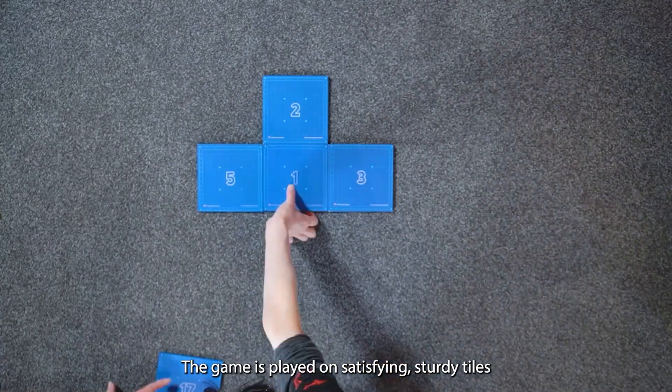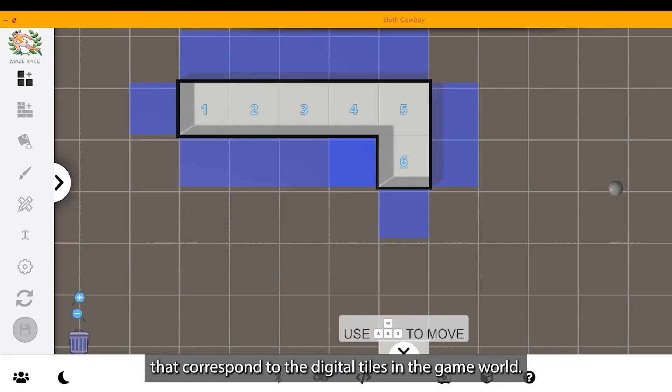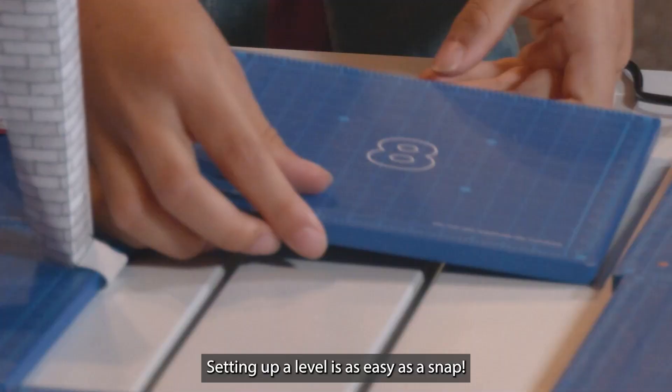The game is played on satisfying, sturdy tiles that correspond to the digital tiles in the game world. Setting up a level is as easy as a snap.